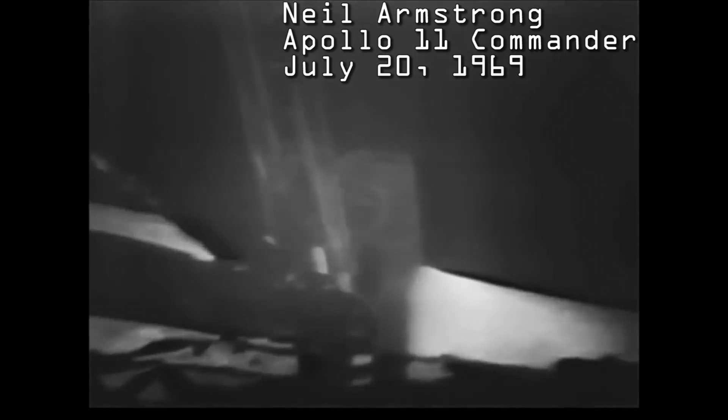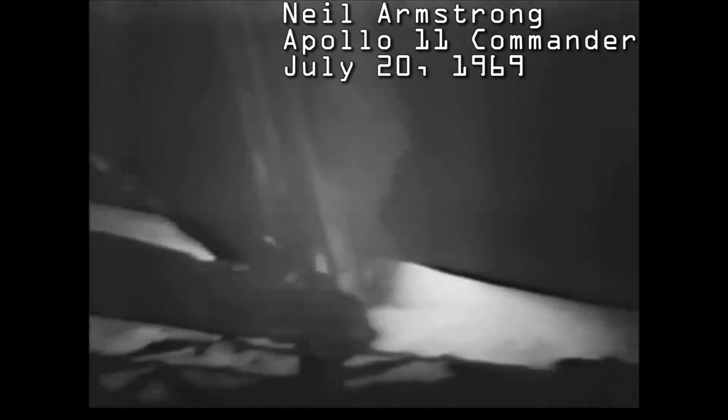Okay, Neil, we can see you coming down the ladder now. Okay, Neil, we can see you coming. I just checked getting back up to that first step — it's not even collapsed too far, but it's adequate to get back up. Roger, we copy. It's a pretty good little jump.